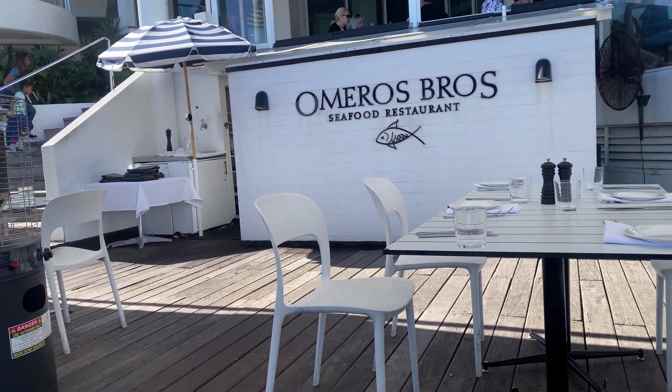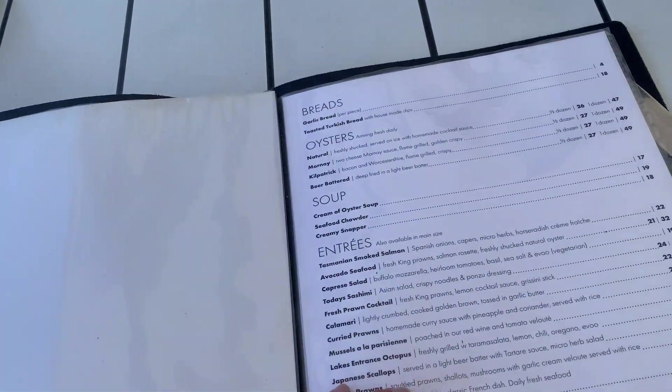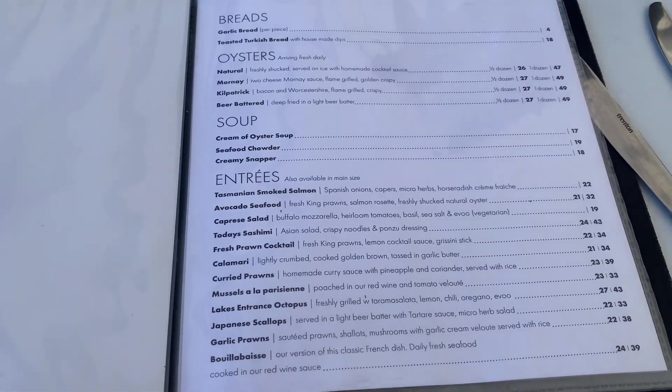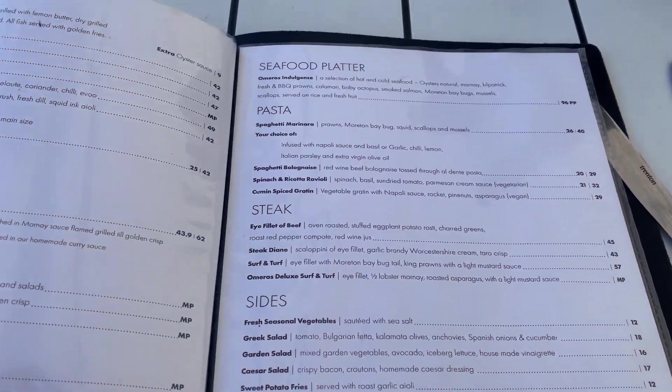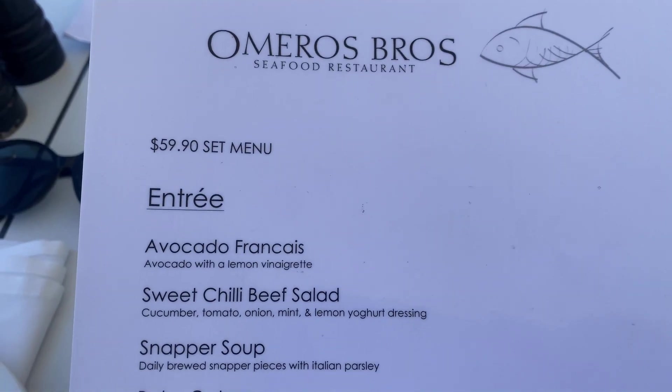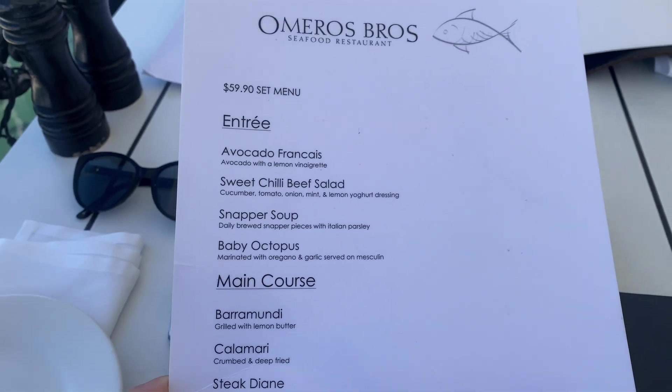Here we are guys, let's check the menu. It's not really cheap but obviously not really expensive either — I think it's somewhere in the middle, which is okay. Now we will try the set menu, so this is the set menu and we will order from here.